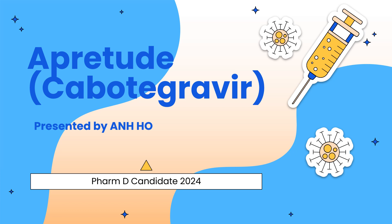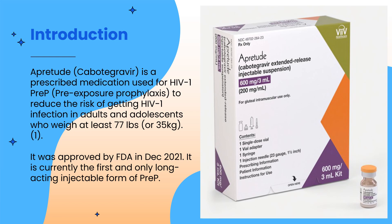Hello everyone, my name is An Ho and today I will be presenting a drug called Apretude. Apretude also has a generic name called Cabotegravir. It is a required medication used for HIV-1 PrEP, or pre-exposure prophylaxis, to reduce the risk of getting HIV-1 infection in adults and adolescents who weigh at least 77 pounds or 35 kilograms. It was approved by the FDA in December 2021 and is currently the first and only long-acting injectable form of PrEP.